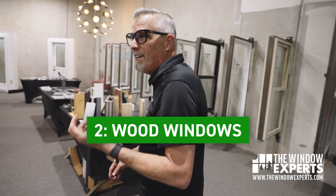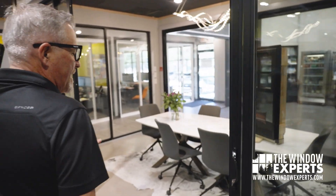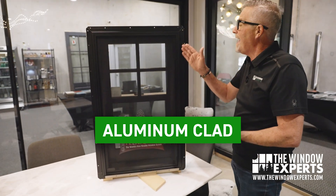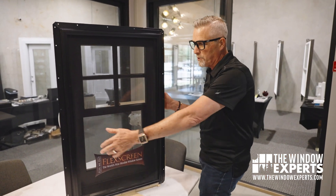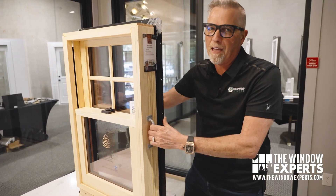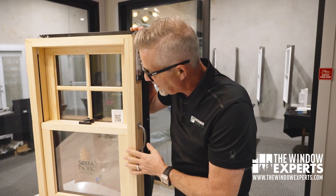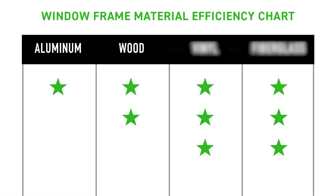A step up in efficiency would be an actual wood window. It's going to be hard to find real wood windows — they still make them and we can get them — but most everyone now is using what we call an aluminum clad window. It has aluminum on the outside and wood on the inside. This one is from Sierra Pacific, a great wood window company that makes my favorite wood window. It has aluminum on the outside, wood on the inside — very traditional, very beautiful and rich. Wood is very energy efficient; we've used it forever.